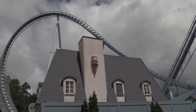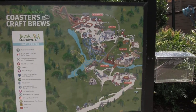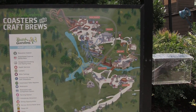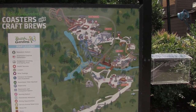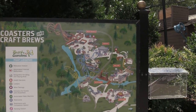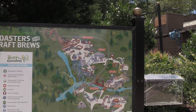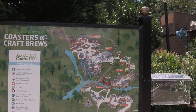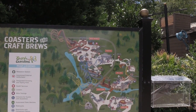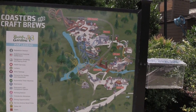We've got some rain clouds — possible rain again. Showing the map: we're in France, about to go into New France. The last roller coaster is Invader in the top left. You can see Griffin and Loch Ness Monster — I've been on both of those.